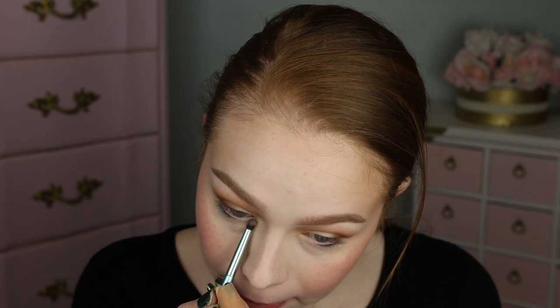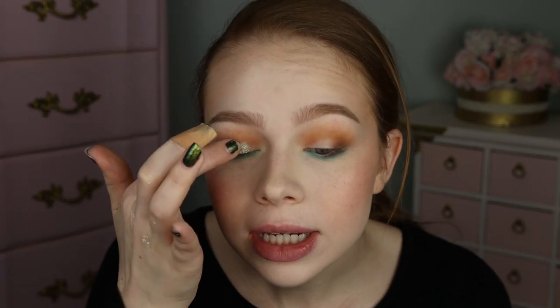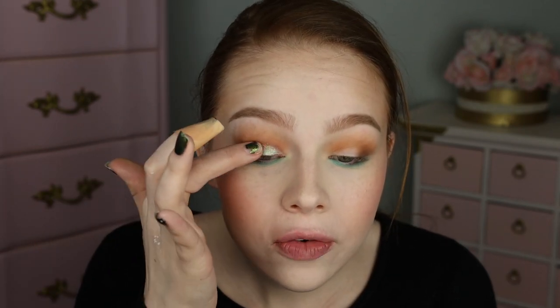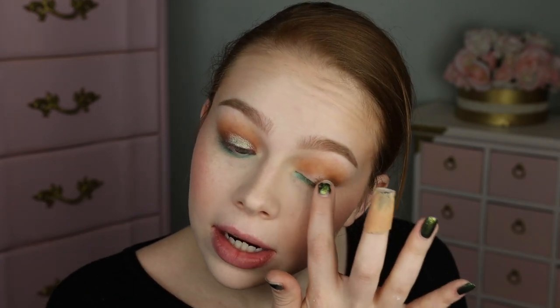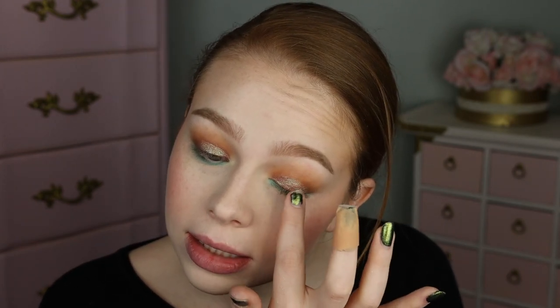I'm going to do my lower lash line really quickly, and I'm really drawn to the shade Spell - I just thought it was so beautiful. So I'm taking just a tiny little bit and popping that along my lower lash line. I might even take just a little bit of Wish and pop that on the front little portion of the lower lash line. Now I'm going to take that shade Crystal - I'm so excited about it. It just feels and looks beautiful. Popping that all over the lid. I love it - I love that shade so much.